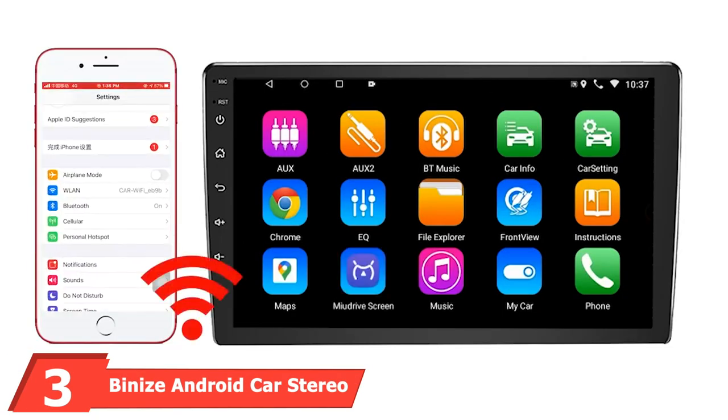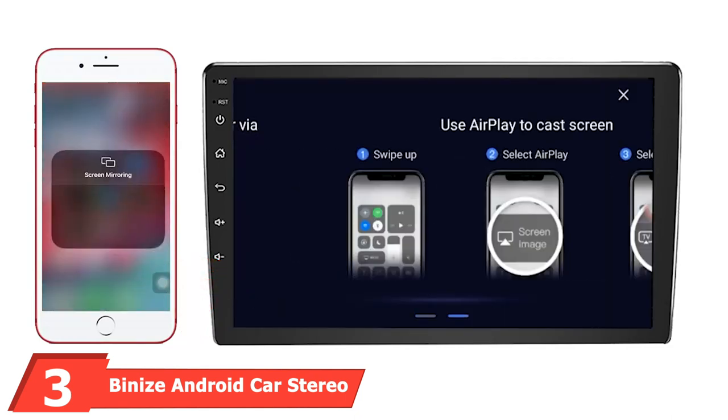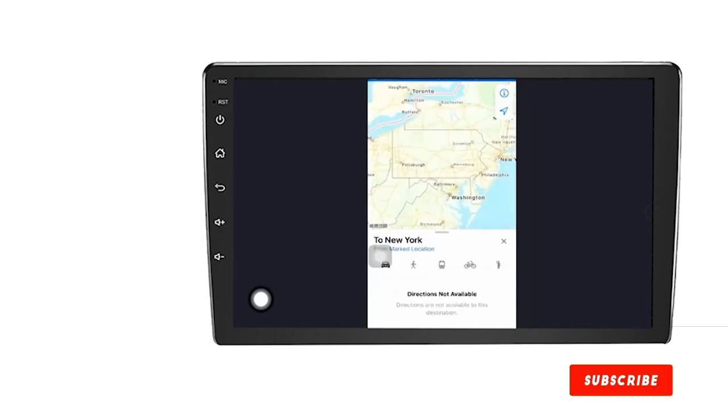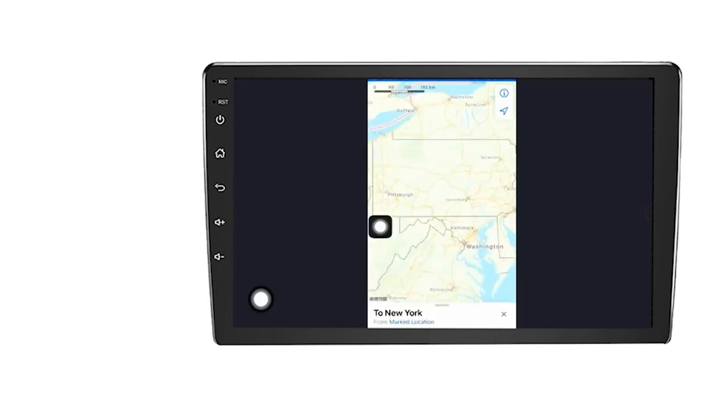The number 3 position is held by Bainai's Android Car Stereo Double-DIN. This one comes from Bainai's, which is yet another brand majorly popular for making accessories suitable for vehicles. In this Double-DIN Head Unit, you will get a much larger screen of about 10.1 inches, which is great if your car has a large dashboard.